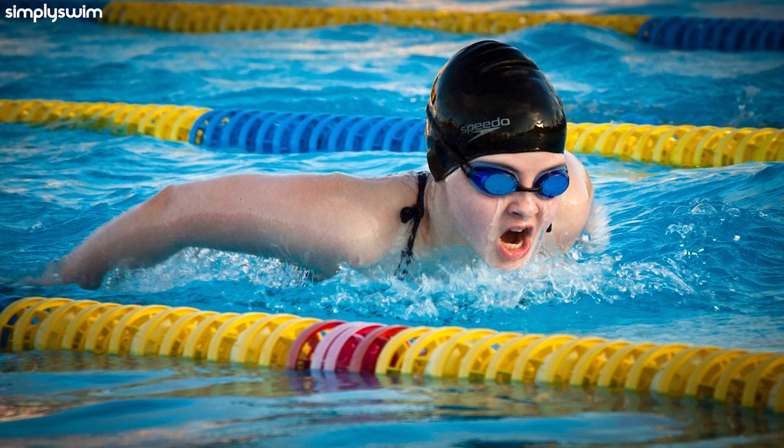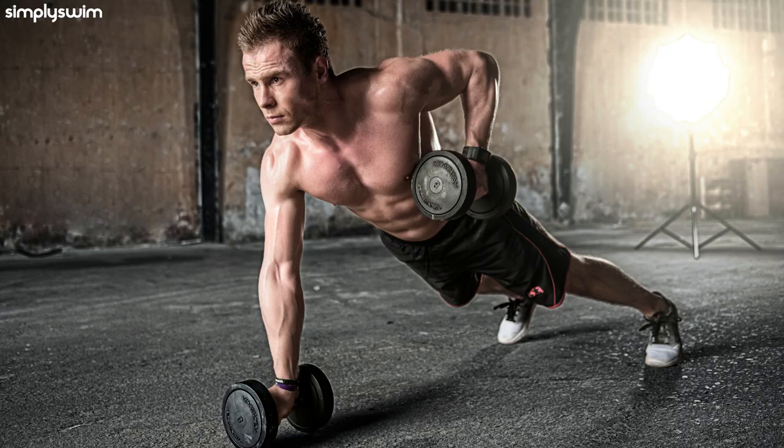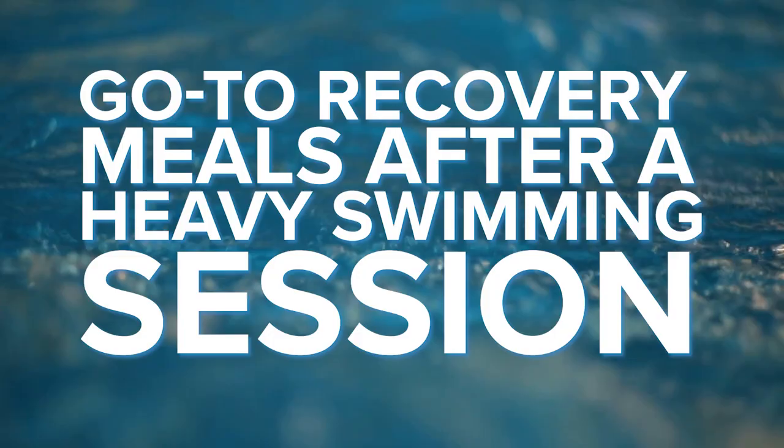So you've no doubt been 100% dedicated to your swimming schedule. But what's equally as important is your meal plan too. Keeping fit and active is the key to hitting your race targets, but this also includes your diet so you can efficiently replenish your energy stocks. So here's our list of go-to recovery meals after a heavy swimming session.